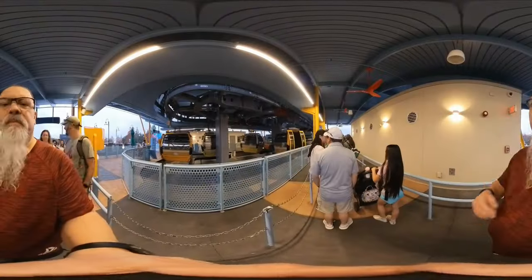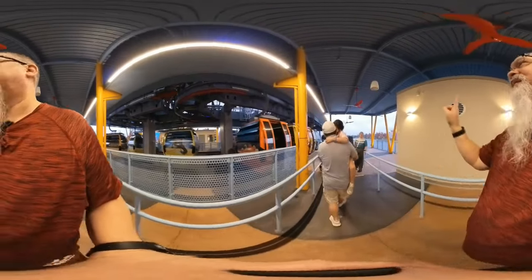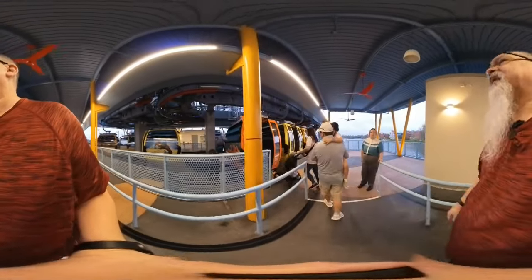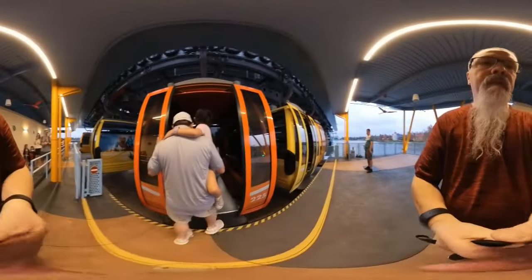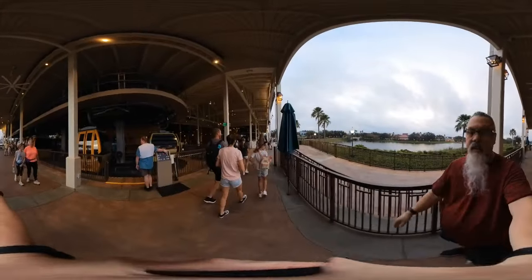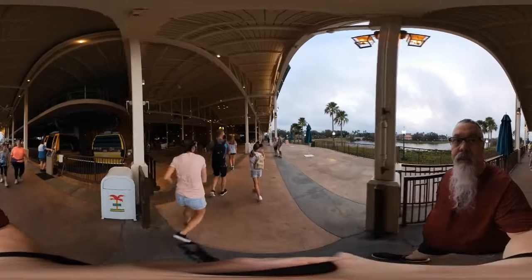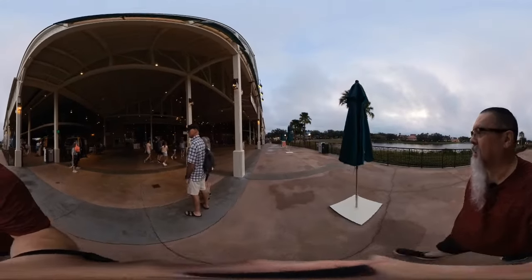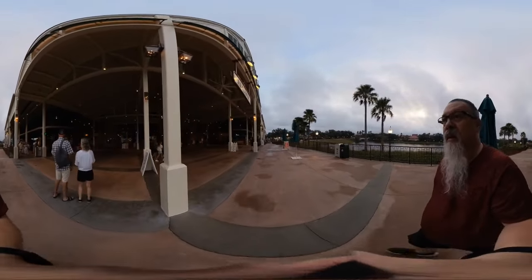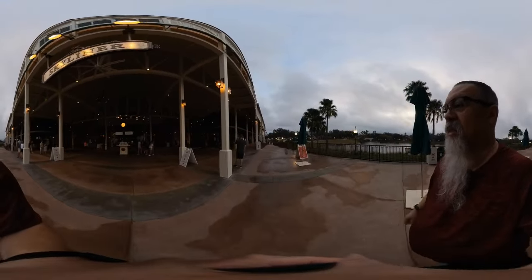We're almost done. I just got off the Skyliner. Now we're gonna head to Joffrey's. This is huge, so if you guys ever come here, you're gonna be pretty overwhelmed. Wow, huge line at Joffrey's.